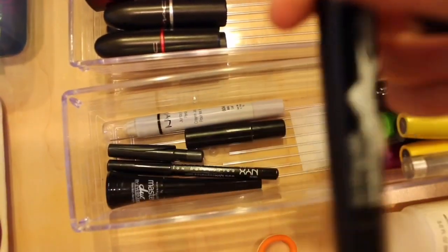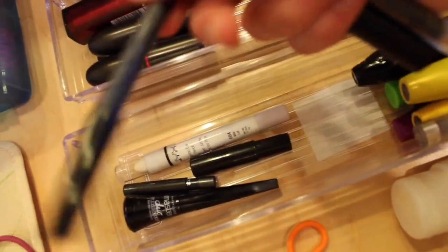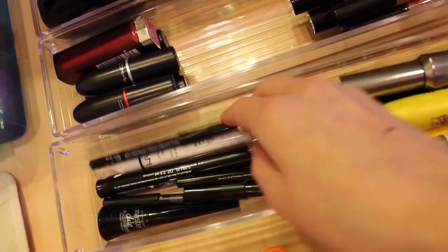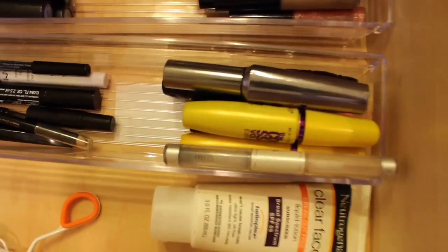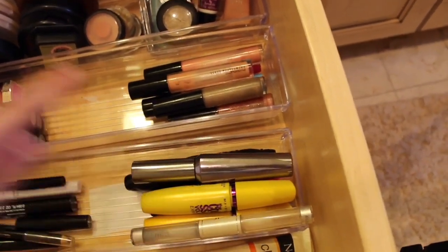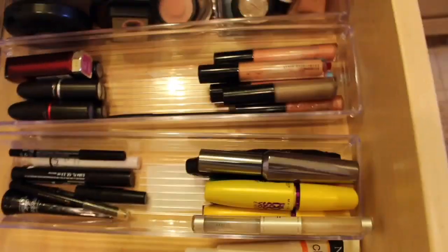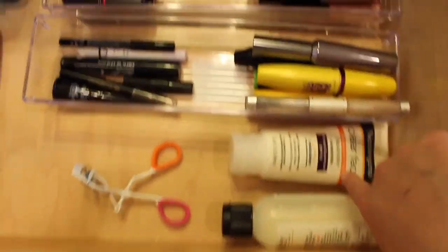Here are all my eye products. For eyeliners, I have one from Forever 21 which is my favorite marker eyeliner, a Maybelline one I don't really like, an e.l.f. one, and a NYX jumbo eye pencil. For mascaras, I have an e.l.f. clear one for eyebrows and lashes, my Maybelline Colossal, and Benefit They're Real. I have about three or four from Maybelline, two from Benefit, and one from Sephora. I also have a Neutrogena sunscreen and a Sephora eyelash curler.